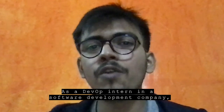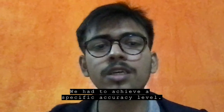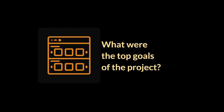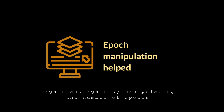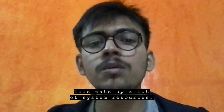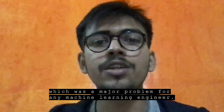As a DevOps intern in a software development company, I've worked with machine learning. We had to achieve a specific accuracy level and it was quite challenging because the process was manual and it didn't need to be. To reach 85% accuracy, I had to train my model manually again and again by manipulating the number of epochs and adding multiple layers. This eats up a lot of system resources, which was a major problem for any machine learning engineer.